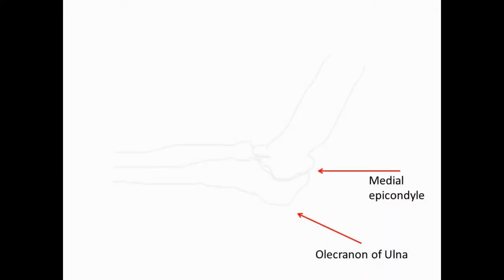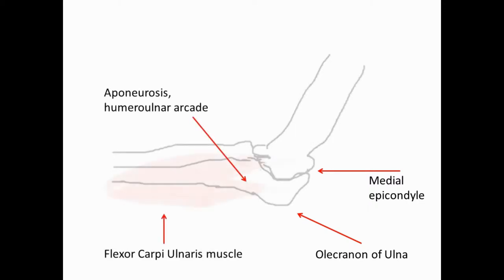In the general population, the ulnar nerve travels in the retrocondylar groove of the elbow, which is located posteromedial to the medial epicondyle.